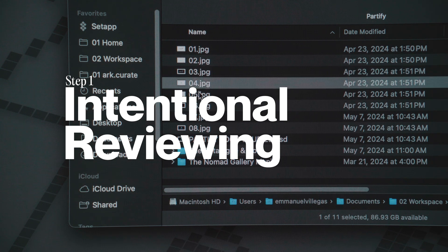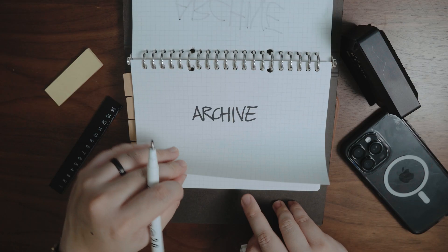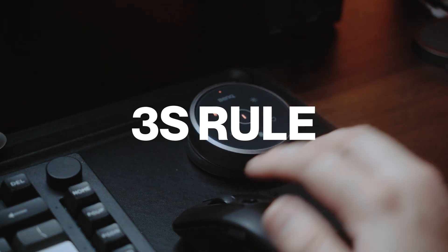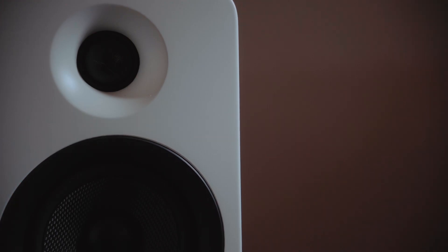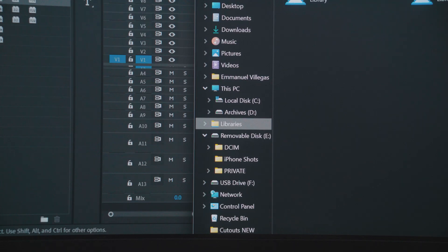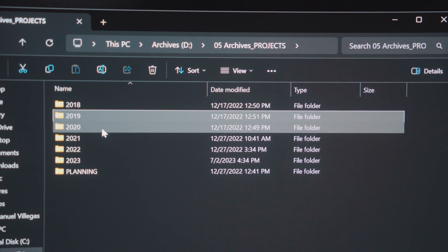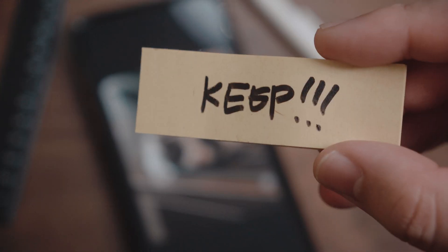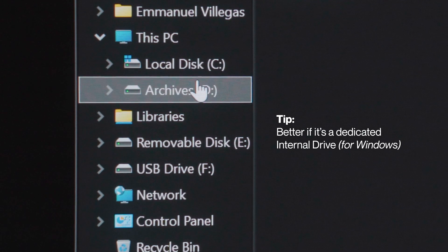Step 1: Intentional reviewing. Set time aside to review your frequently used folders and decide which files to keep, archive, or delete. Yes, it's tedious, but trust me, it's worth it. Use the 3S rule — Significance, Usefulness, and Sentimentality. Significance: keep critical files like contracts and tax documents. Usefulness: archive files not needed daily, such as completed client projects or templates. Sentimentality: for personal files like photos, keep those that truly matter or spark joy. Consider creating an archives folder for completed projects to simplify your decisions.